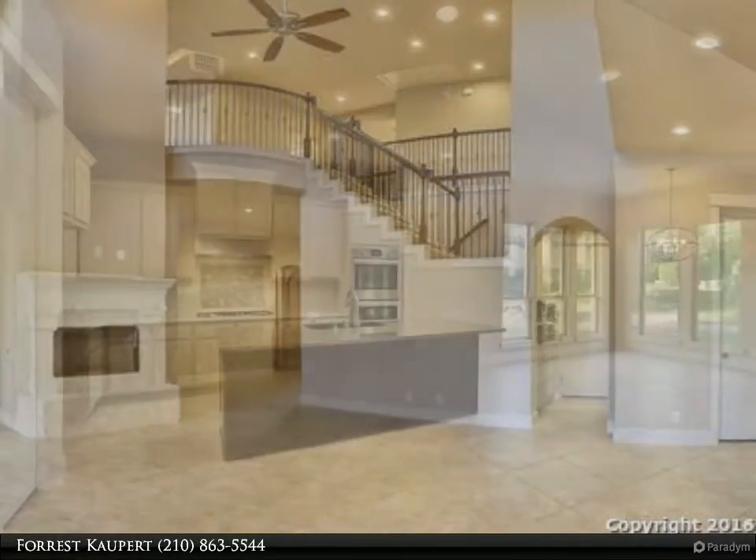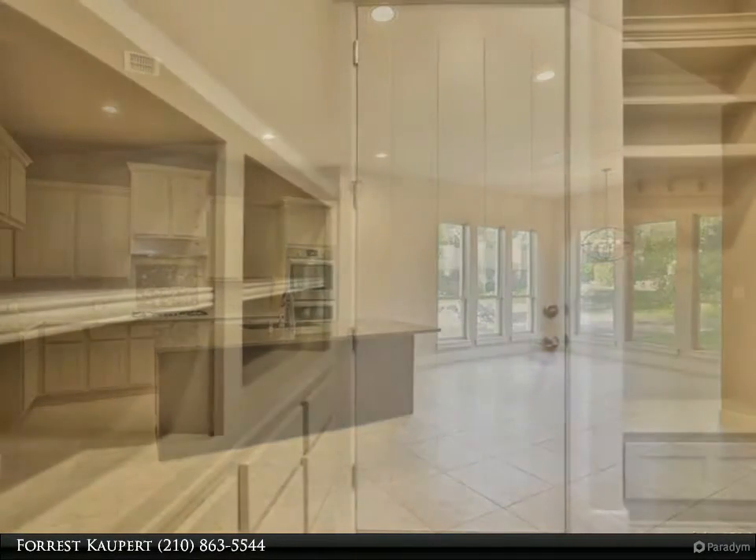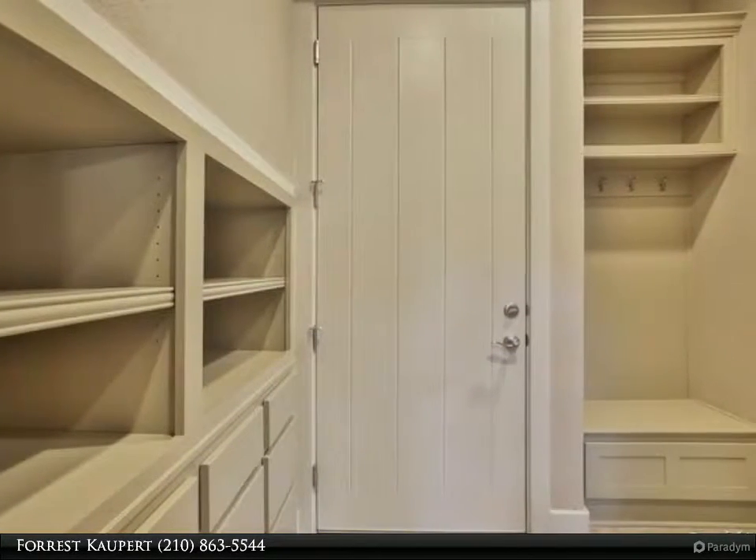There is a study and a second bedroom downstairs with a full bath, a game room, and a tech center and homework station located upstairs with spacious secondary bedrooms.